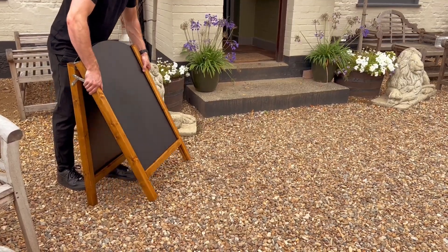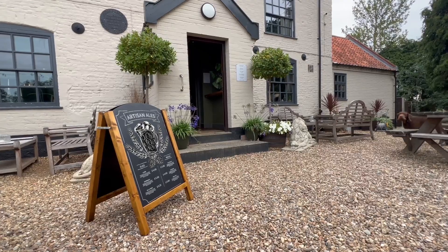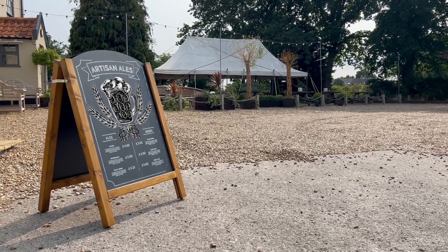First up we have chalk A-boards from our very own joinery workshop, Woodworks. Each A-board is lovingly handcrafted on site using only sustainably sourced timber.